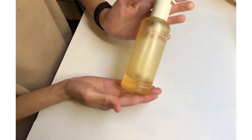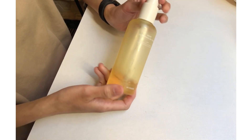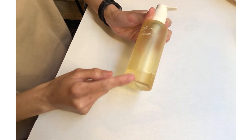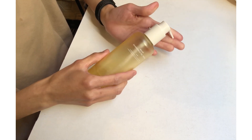This is how the packaging looks — it comes in a plastic pump bottle. I love how minimalist but aesthetically pleasing it looks. You can see how much of the product I've already used.